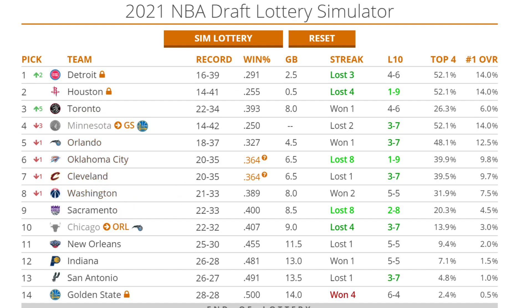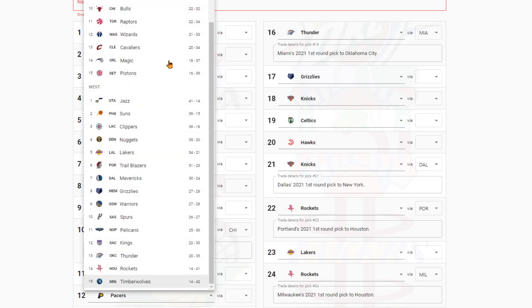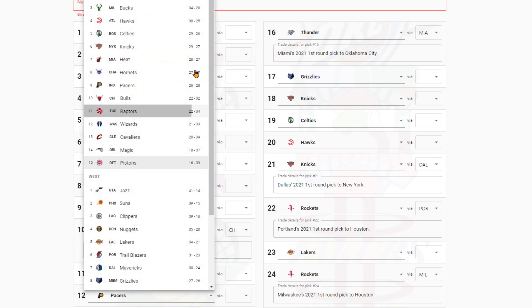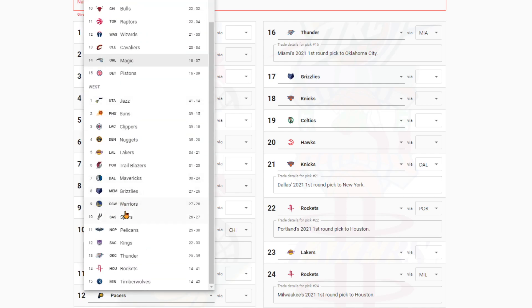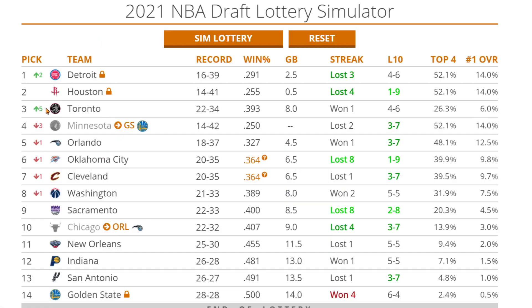I'm going to go ahead and change that. While I change that, maybe click subscribe — it really helps the channel. I'm trying to get to a thousand subscribers by the end of Friday, so I'd really love it if we could hit that goal. Looking at this, seeing the Raptors jump up five spots — that's going to be the main thing I'm looking at.